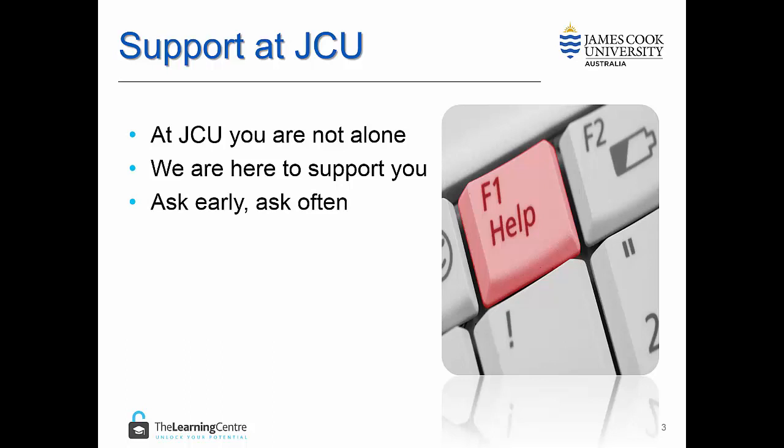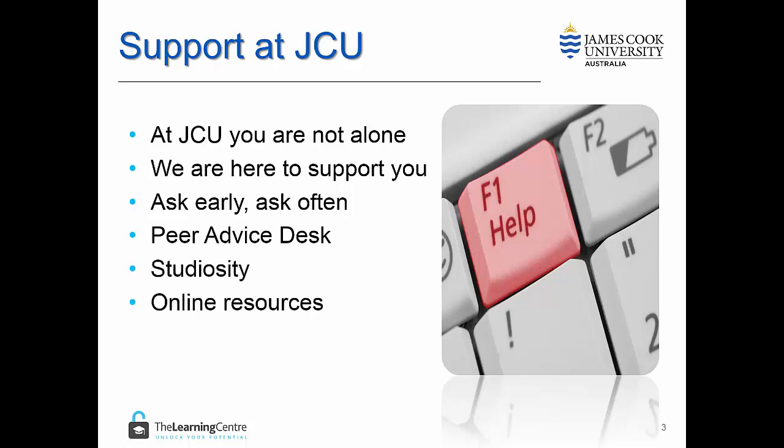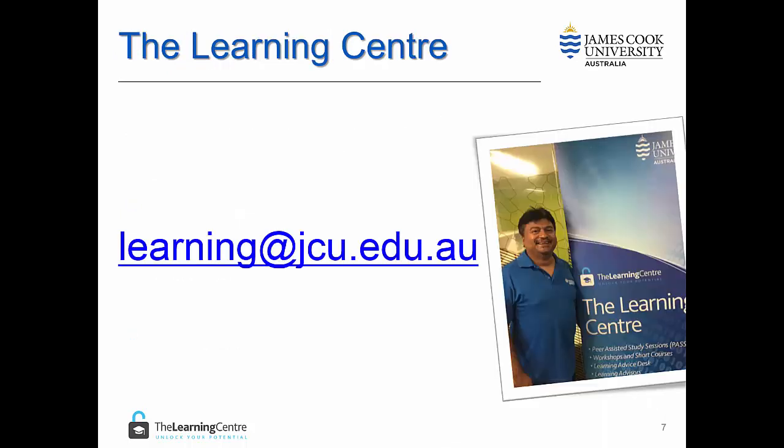We offer the Peer Advice Desk service in Townsville and Cairns. We also offer access to online support through Studiosity and our website, and we also offer consultation with Learning Advisors. If you have further questions or need some help, please email us at learning@jcu.edu.au.